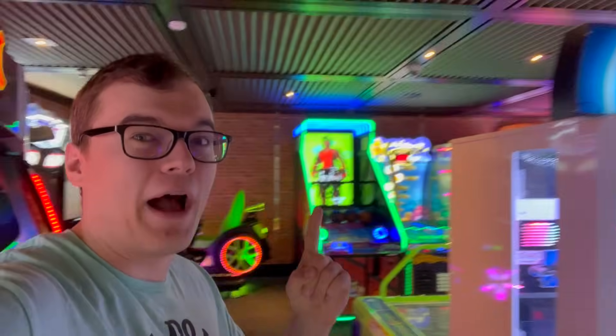Ladies and gentlemen, boys and girls, we are on the Carnival Cruise Line with my brother again. There's a whole arcade around me. We're going to go around, play some games. We're going to see if we get thrown overboard. So here we go.